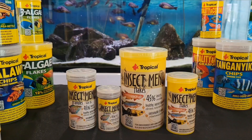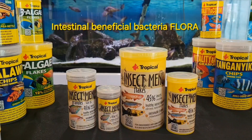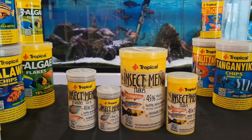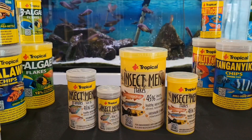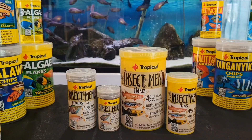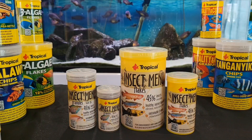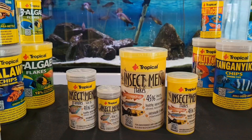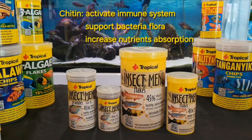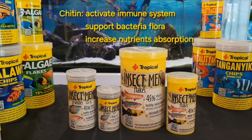The benefits for your fish include intensive growth, encouraged feeding, stimulation of the intestinal bacteria flora, regulated digestion, and reduced waste in the aquarium. Insect proteins stimulate the growth of probiotic lactic acid bacteria, which results in better digestion. The insect protein also increases growth and boosts the immune system. Chitin from insects activates immune cells, supports natural intestinal bacteria flora, and increases nutrient absorption.